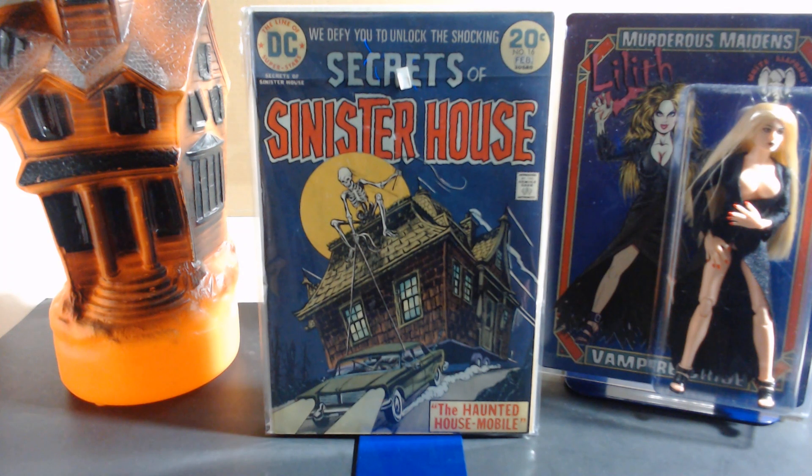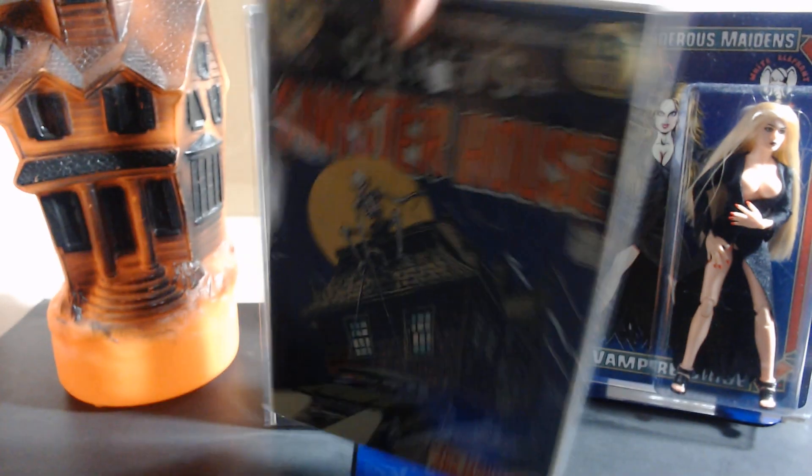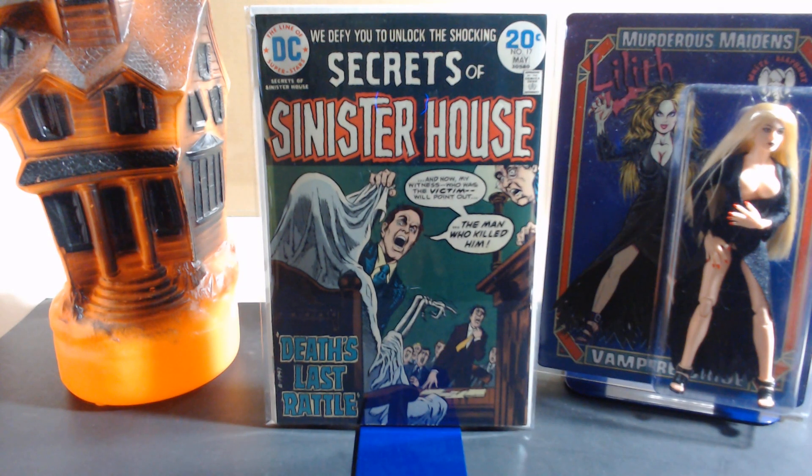Number sixteen's cover is by Nick Cardy, with art by Don Perlin, Vicente Alcazar, and Ernie Chan — credited here as Ernie Chua. They first didn't have his name right and called him Chua; I think the paperwork was messed up when he became a citizen, but it got corrected later. Number seventeen's cover is also by Nick Cardy, with art by Ramona Fradon, Howard Chaykin, Win Mortimer, Frank Giacoia, and Cy Barry.